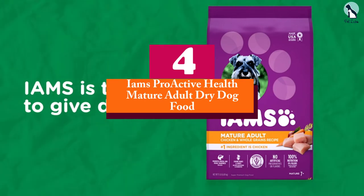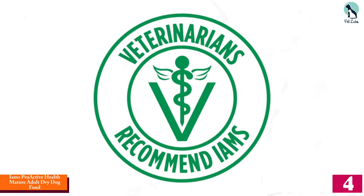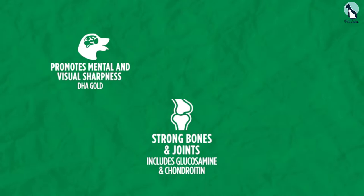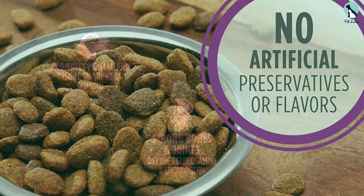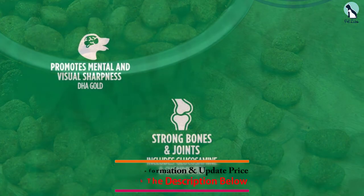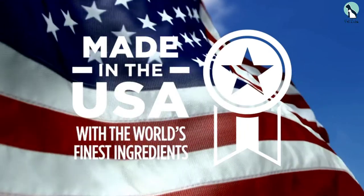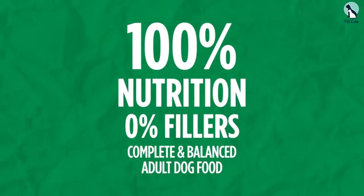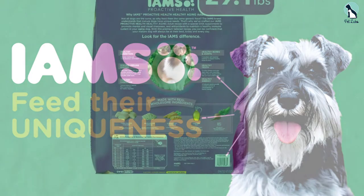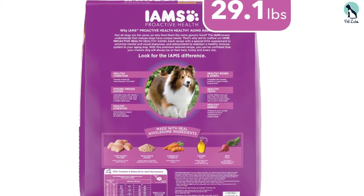Moving on at number 4, we have the IAMS Proactive Health Mature Adult Dry Dog Food. This senior kibble is more affordable than many others, but it's still made with farm-raised chicken as the first ingredient. It has the usual senior food supplementation including fiber and prebiotics for digestion, antioxidants to help the immune system, glucosamine and chondroitin for joint health, and other supplements to burn fat and keep metabolism going. The food is available in formulas for regular and large breeds, made with no artificial preservatives or flavors and no fillers. Other ingredients include whole grains, beet pulp, and carrots.